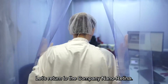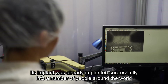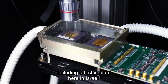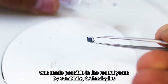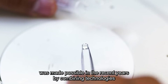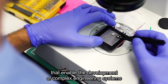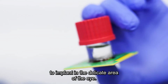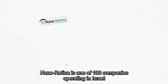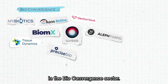Returning to the company Nano Retina — its implant has already been successfully implanted into a number of people around the world, including a first implant here in Israel. The development of this implant was made possible in recent years by combining technologies that enabled the development of complex engineering systems that would still be tiny enough to implant in the delicate area of the eye.